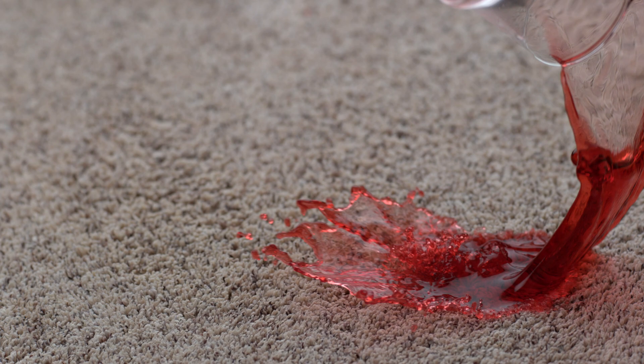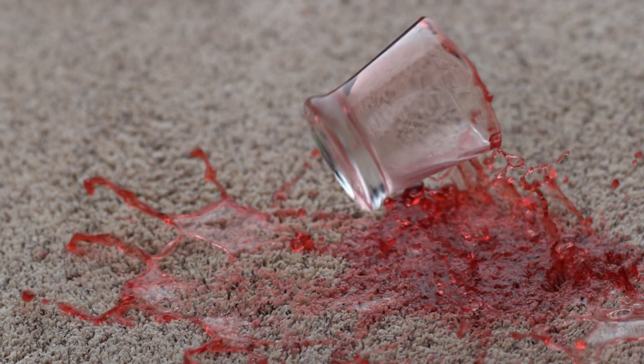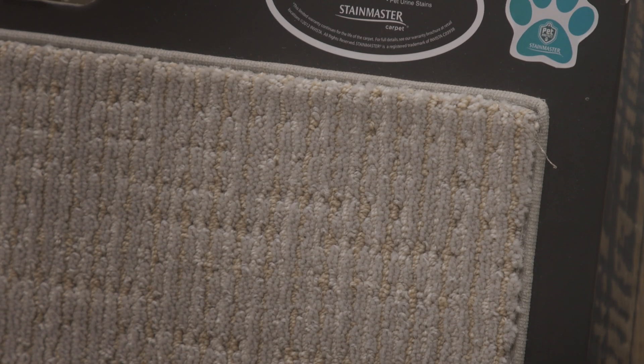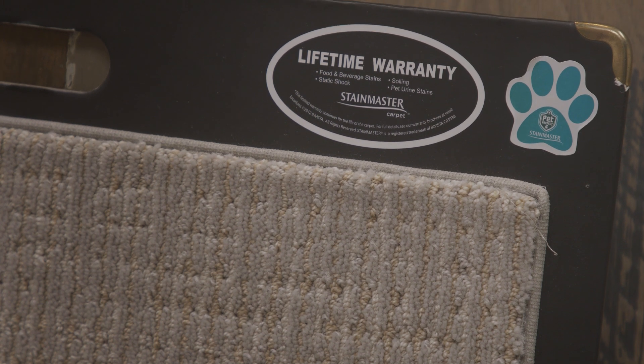Hi, I'm Ken Fane from Island Carpet Tile and Hardwoods. Today I'm wearing my new white lab coat, which I bought in order to talk to you about the science behind my favorite carpet stain protection system — and that's solution dyed fiber.